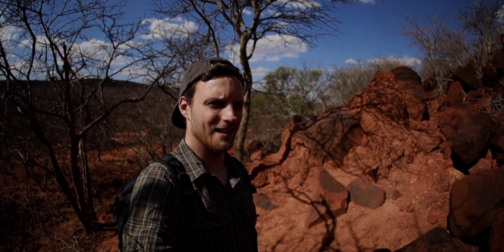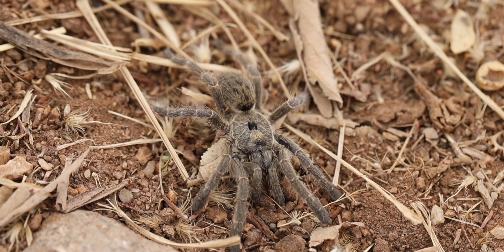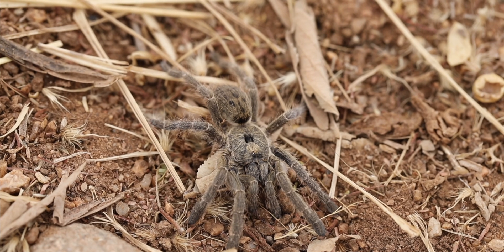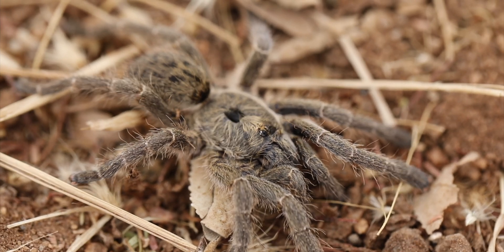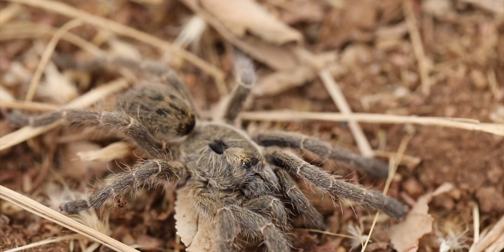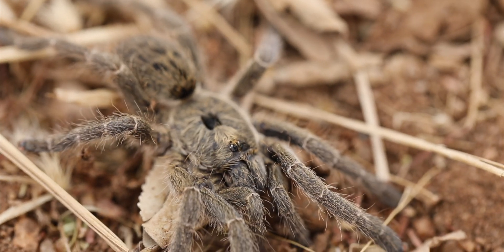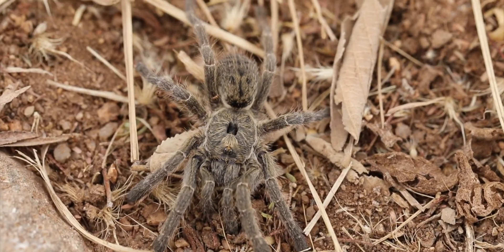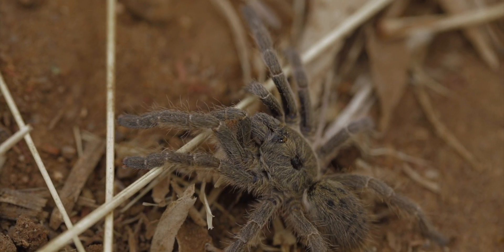Ceratogyrus sanderi is a species which we found in the Waterberg plateau area. This is the horned baboon tarantula from Namibia. Its type locality was Windhoek, the capital city of Namibia, but the range actually extends into the western region of Zimbabwe. It was described in the year 1906 by Embrik Strand. And as with many other African tarantulas, the adult males are way smaller than their adult female counterparts.